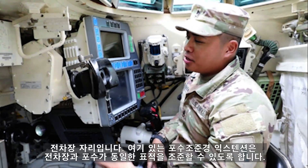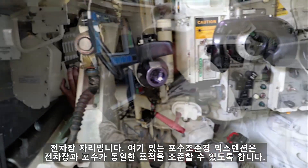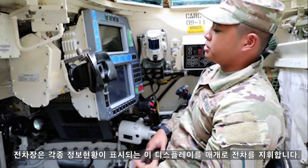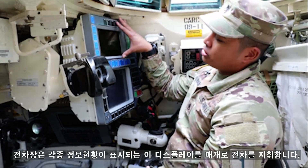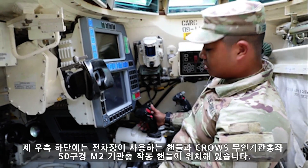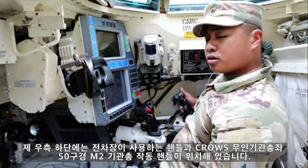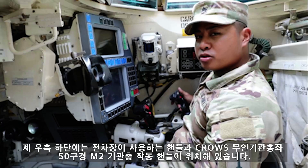Here we are in the tank commander's position. Right here is his gunner primary sight extension, so he can make sure the gunner and him are on the same page. Over here is the commander's display unit — this is where he controls the tank and where his thermal imaging system pops up. To my right down here, we have the TC's control handle, and the CROWS — our common remotely operated weapon system handle — which controls the M2 50 cal machine gun.